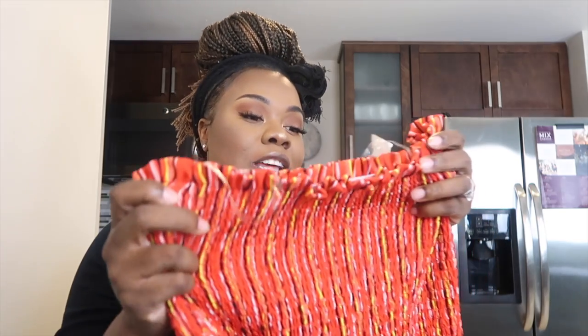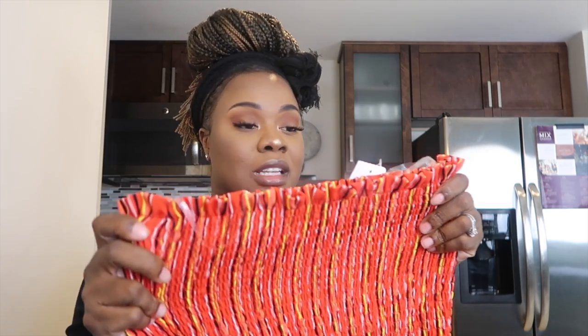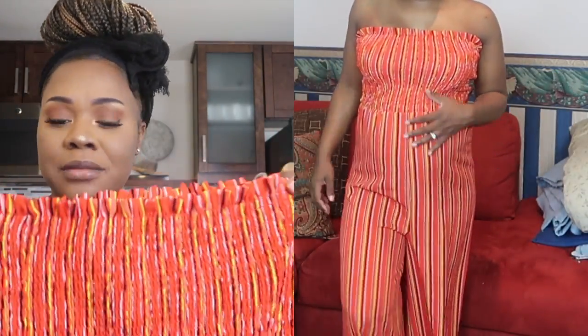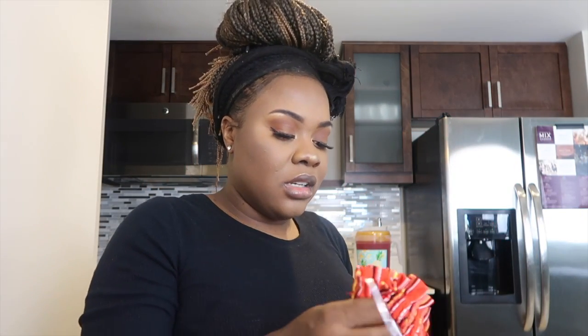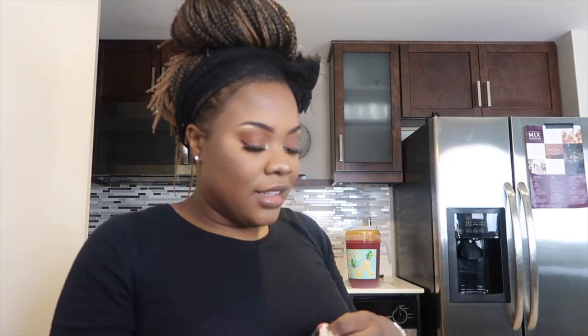Charlotte Russe has really been coming through for me. The next piece is an orange-red strapless jumpsuit in size medium, priced at $11.99 — it was originally on sale for $14.99 but I got it even lower. It's tight at the top and has an interior band so it stays up without you having to constantly pull it. I love it because it's casual but you can make it look more put-together depending on how you style your hair, jewelry, and accessories.